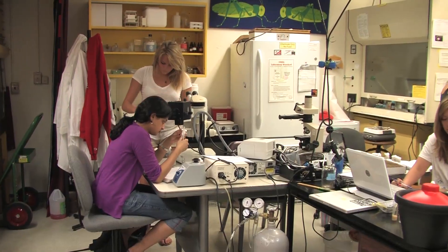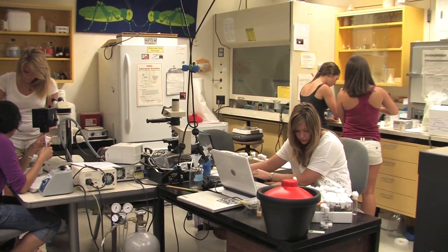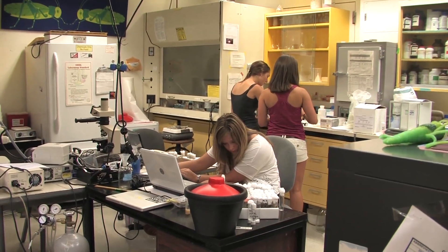Hi, I'm Caitlin Hardy. I'll be a senior at Cal studying neurobiology. We're here with the FACES lab. FACES stands for Facts, Advocacy and Control of Epileptic Seizures. We started as a non-profit and now we have a research lab run entirely by undergraduate students.